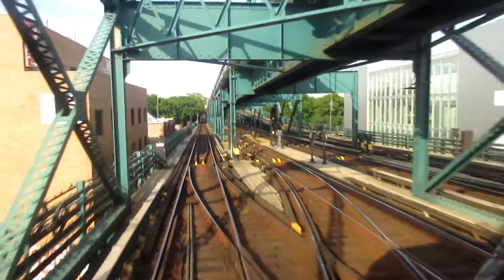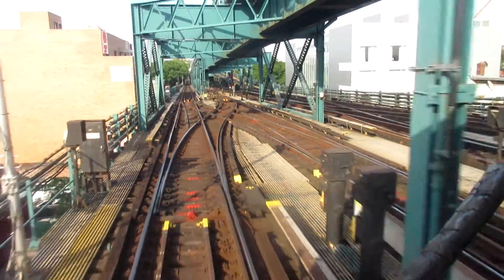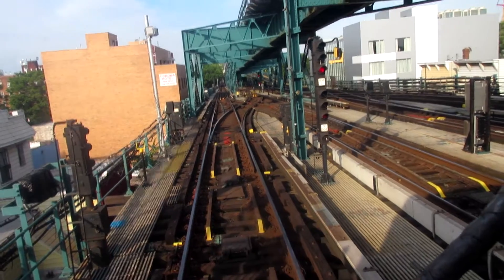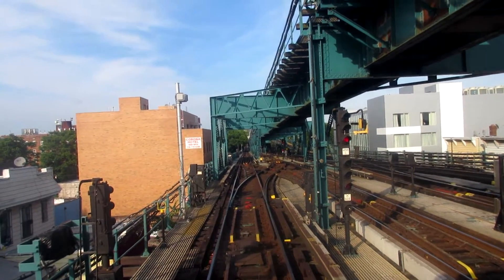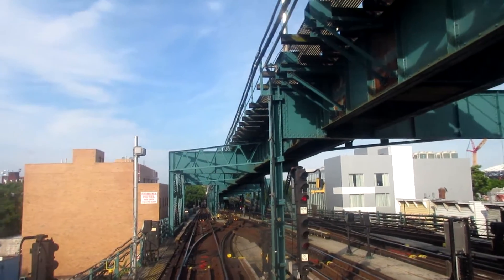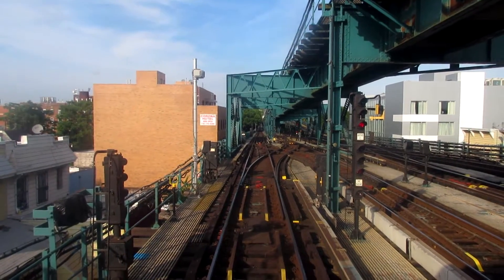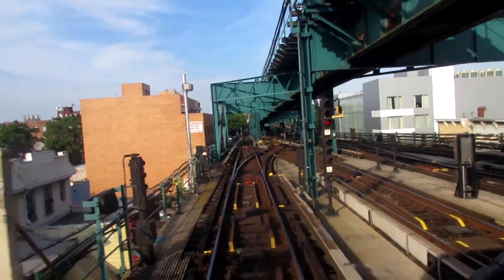Now we're pulling into 111th Street. There are five tracks in the station — four on the lower level: two yard leads and two local tracks — and then the express track right above. The express track goes here to 103rd and you get pretty good views of Queens, especially nice when you get a railfan window.